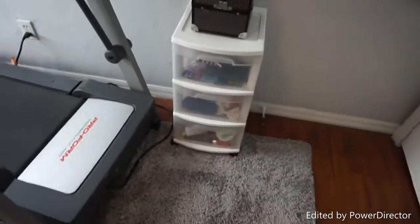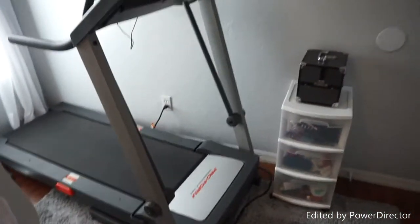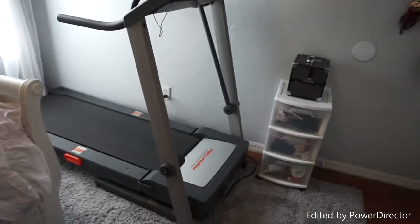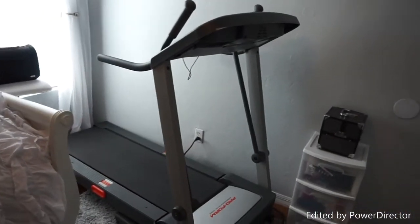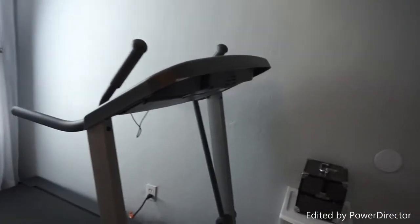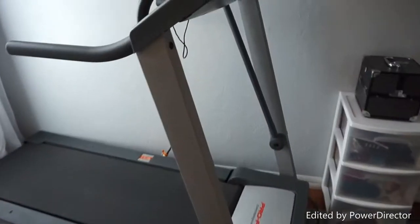Moving on, if you haven't noticed, there's this huge giant treadmill — I use that to work out sometimes, not every day. I have this TV right here that I turn toward it so I have something to watch while I'm on the treadmill.